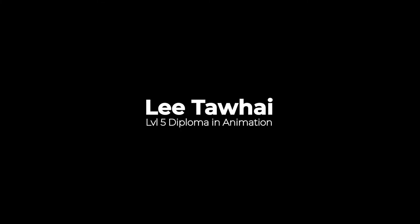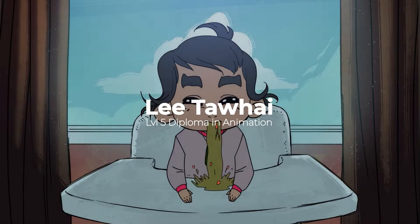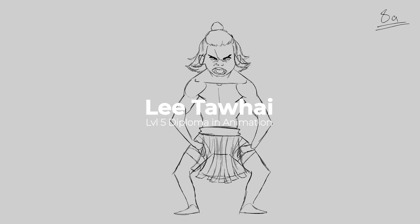Hey guys, my name is Lee Tawai. I am a tutor here at UB Colleges Rotorua. I currently teach the Level 5 Diploma in Animation and I've been asked to come along and just go over a topic in hopes of providing some useful tips or useful knowledge.